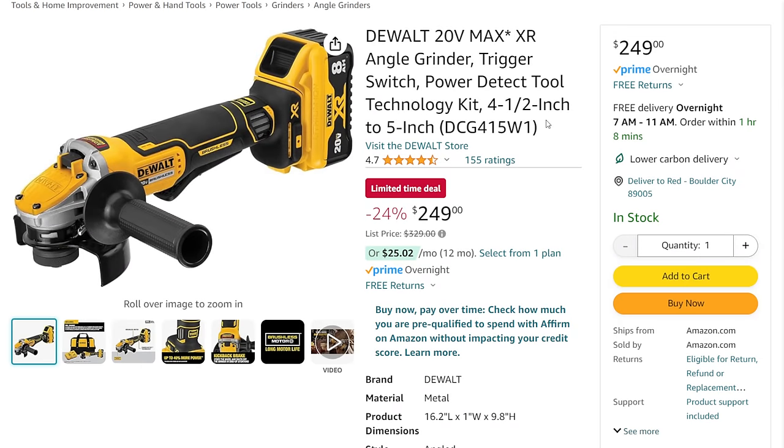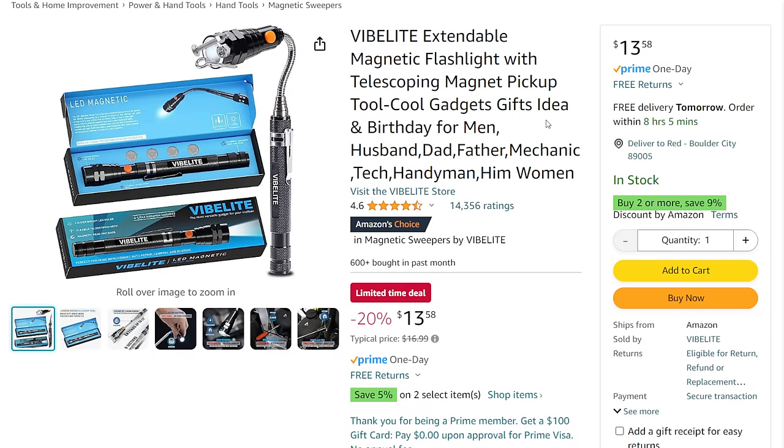We've got the DeWalt angle grinder — 20V Max XR brushless with the 8 amp hour battery — a limited time deal at $249, that's 24% off from $329. Then for something fun with Mother's Day and Father's Day around the corner — or maybe just for you — the Vibe Light extended magnet fish flashlight, a flashlight and extending magnetic pickup tool all in one for $14, 20% off on a limited time deal.